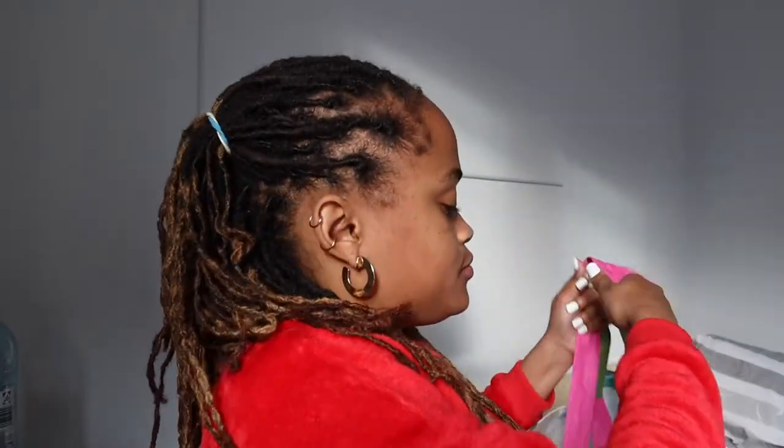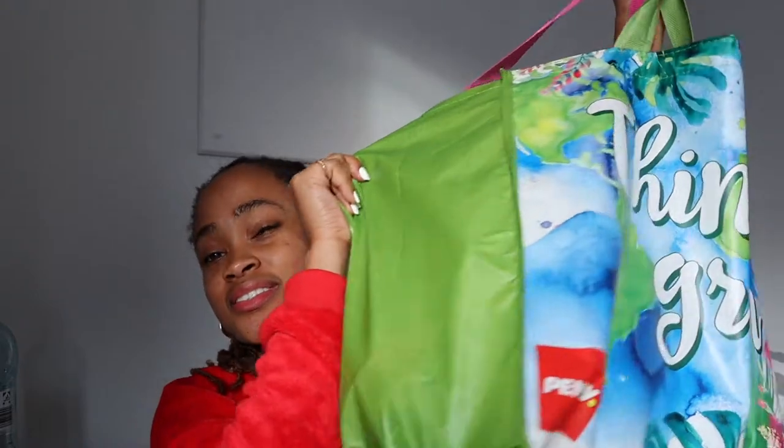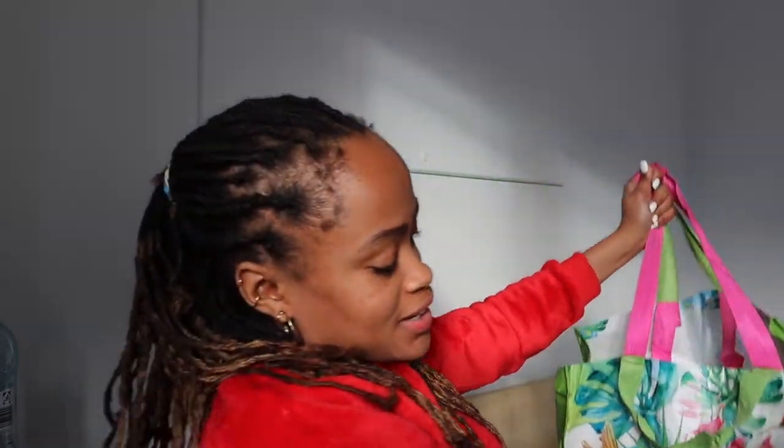Hey, welcome back to my channel. I'm going to be doing a haul — grocery shopping in Germany. I'm going to insert some videos here so you'll see what that experience was like. I did it on my Snapchat and it's linked down below if you want to check it out.